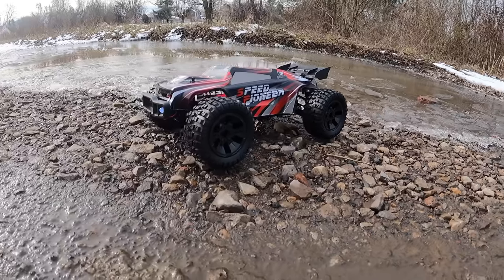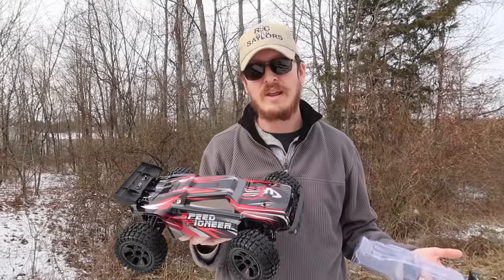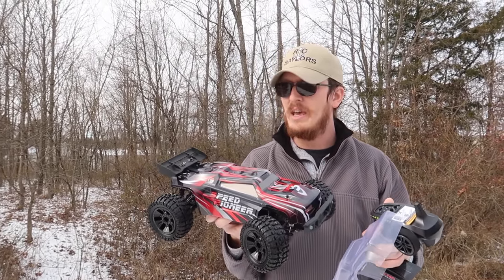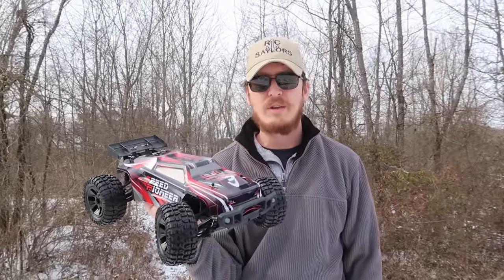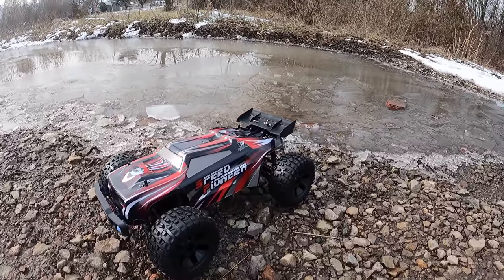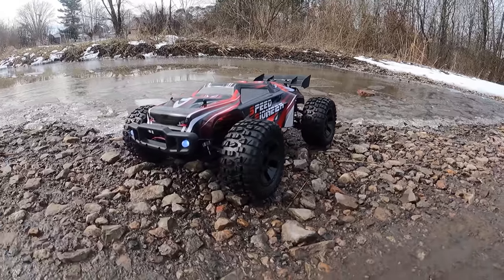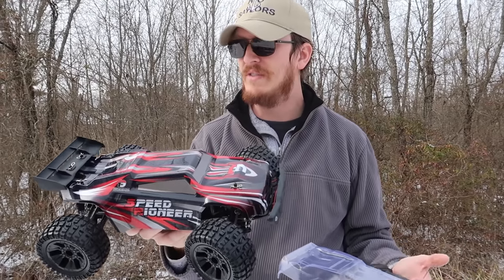One of the best things about this vehicle is the size, the price, and where you can buy it. It's sold on Amazon, so we'll have a link in the description box below. This is made by DRC. We just did one of their very budget little vehicles — that was like $75 or $80. Now if you want to get into the hobby on a budget, this is under $200, right around $150.